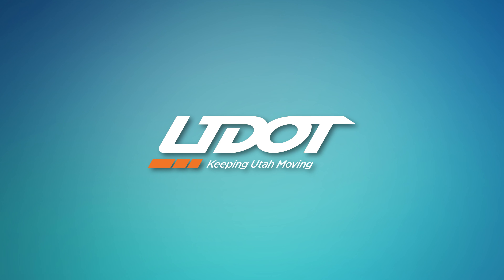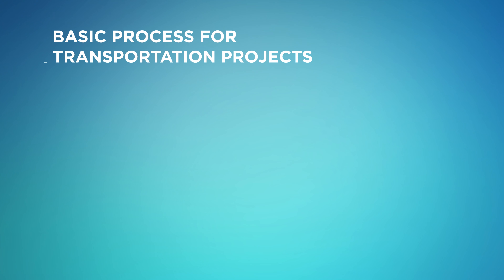Did you know that every transportation project in Utah goes through a rigorous planning and evaluation process before any construction starts? Let's take a closer look.